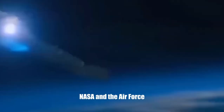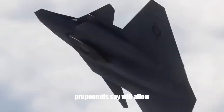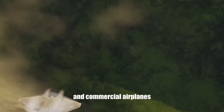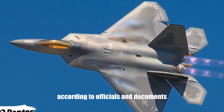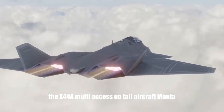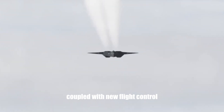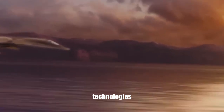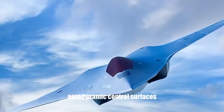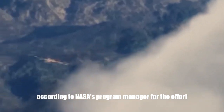NASA and the Air Force began preliminary work on an advanced, tailless research aircraft that proponents said would allow for the testing of revolutionary technologies that could benefit future military and commercial airplanes. The X-44A multi-axis no-tail aircraft Manta would feature an F-22 fuselage and engine coupled with new flight control, propulsion, and thrust vectoring technologies that would allow designers to do away with all movable aerodynamic control surfaces.